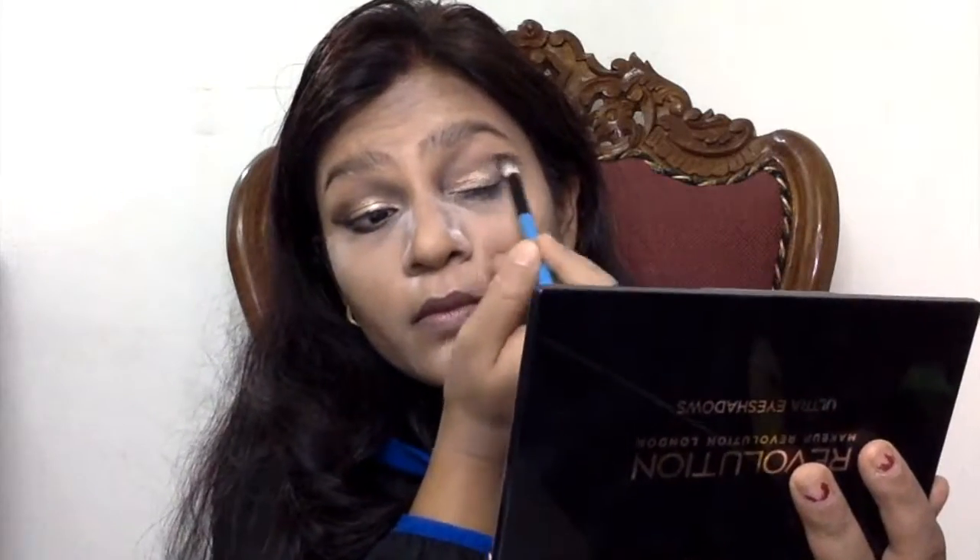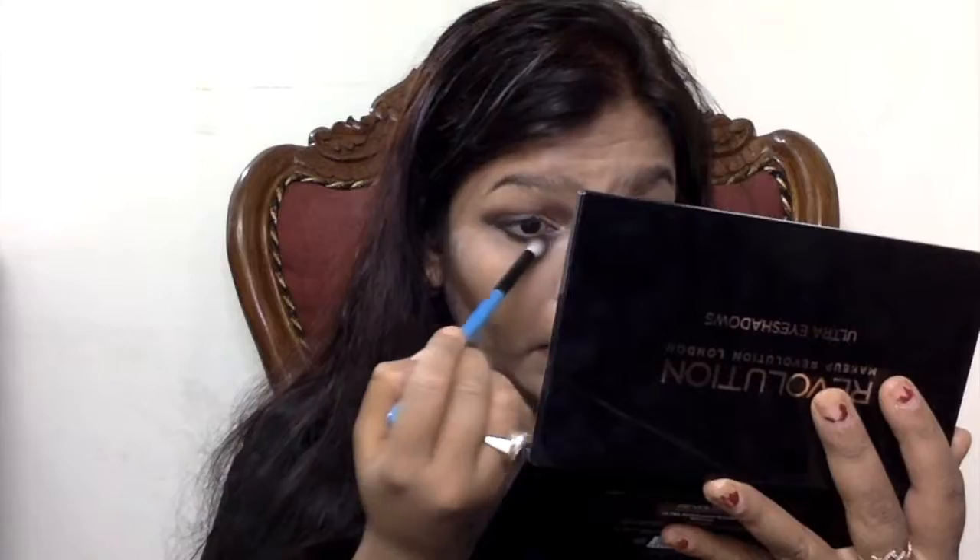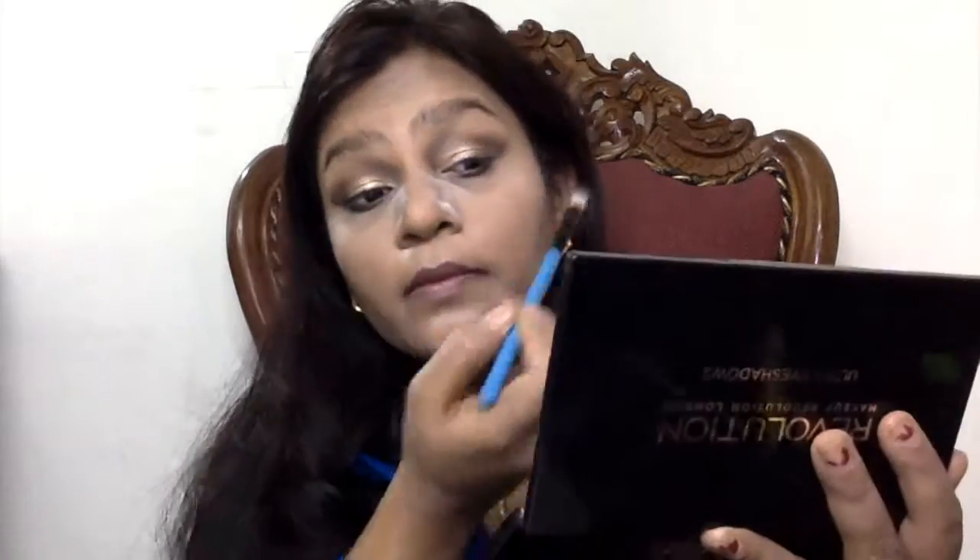I'm applying the black eyeshadow on both the lower and upper lash line and blending it all out, making sure the black color is diffused into the brown so that nothing looks harsh. I'm blending on my lower lash line as well, making sure all the colors are mixed together.